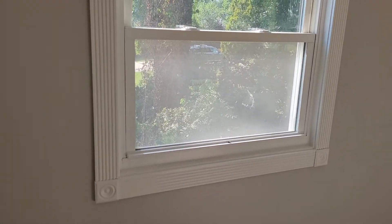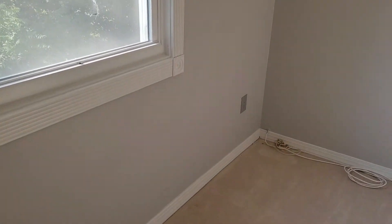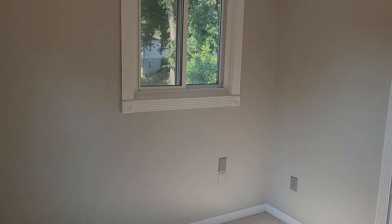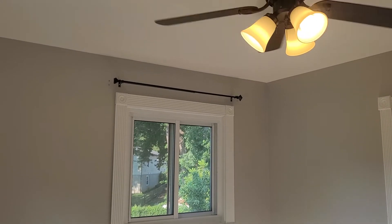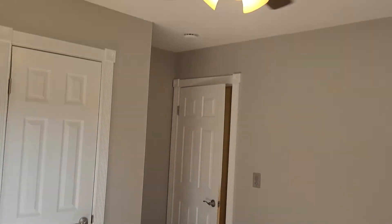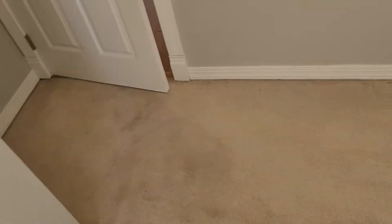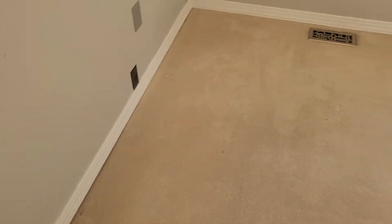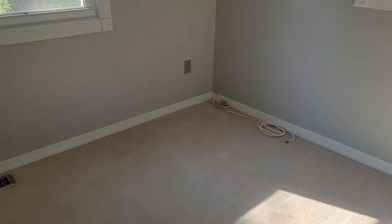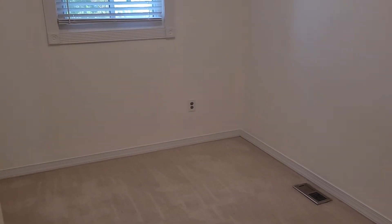There are a couple of anchor holes up high by the curtain rod. The other window also has a screen and curtain rod with a couple of anchor holes next to it — all looking fine. I took pictures of all the closets on the move-in report. The ceiling fan is working and operational. The floor is showing general wear and tear from age and use — some traffic marks, a little staining, and some wear around the edge, but no large damage.